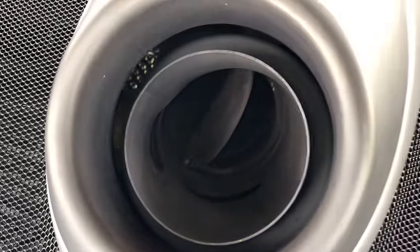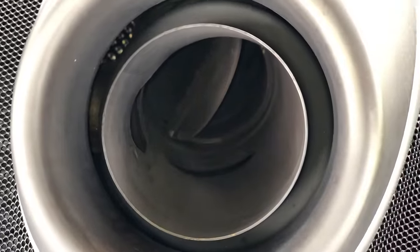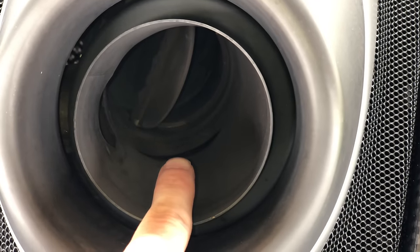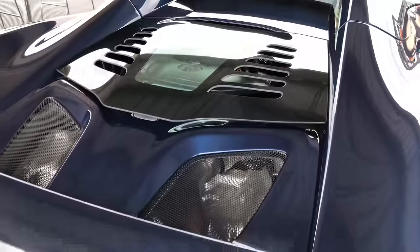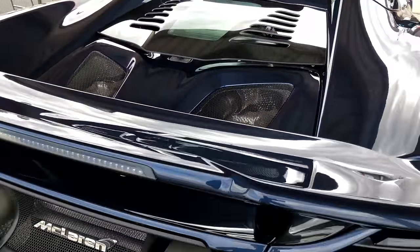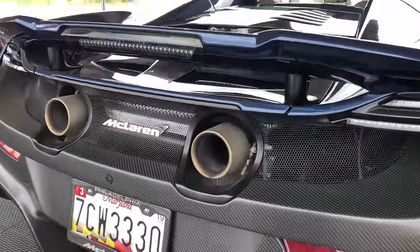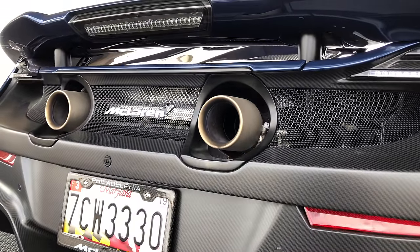Also worth mentioning: the valves you see in the exhaust are only for the European spec car, which has noise constraints. The US-based car will not have these valves in the exhaust. This cues the comments about California's exhaust law limiting cars to 95 decibels, which — many of you may be surprised to learn — has actually been in effect since 2003.